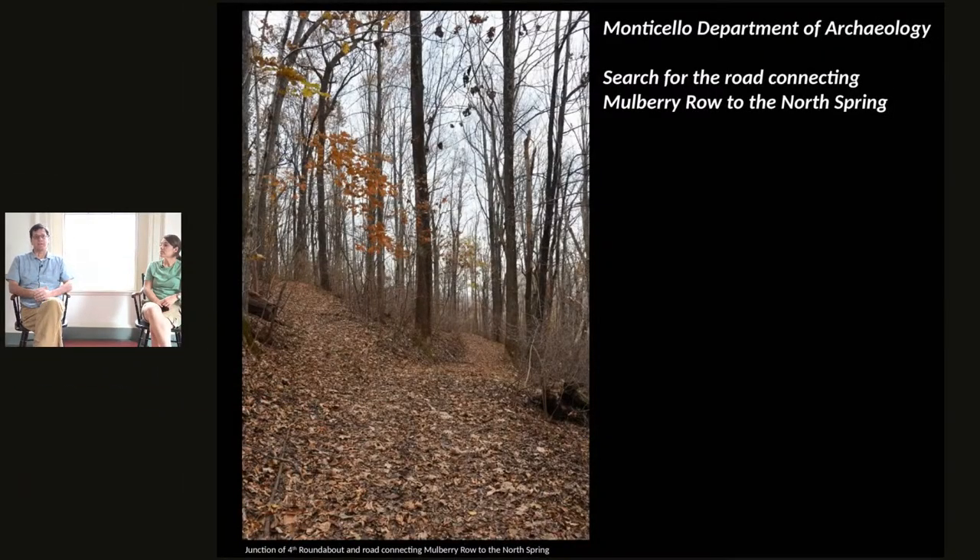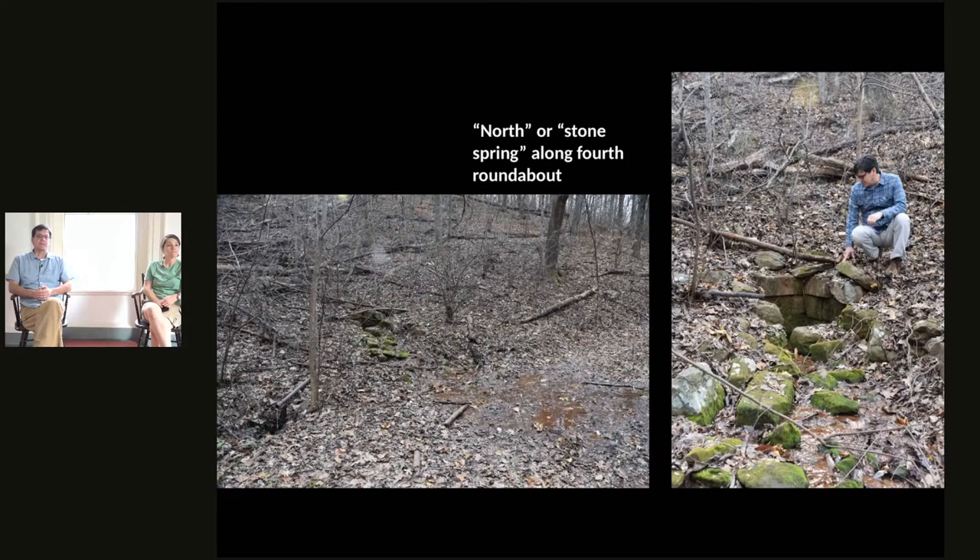The north spring was a very important water source, however it's 250 feet below the top of the mountain where people along Mulberry Row and in the mansion house lived. So it was not an easy trek to get down to and haul water back up to the mountaintop. Water was always a very pressing problem for Jefferson and the inhabitants — they did live on top of a mountain, and getting water up there was extremely difficult.